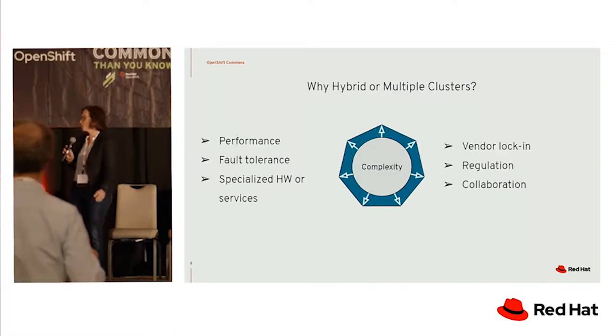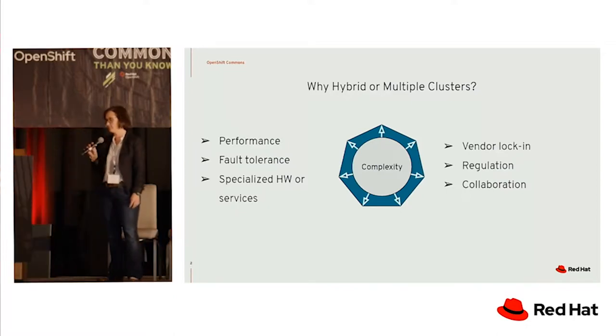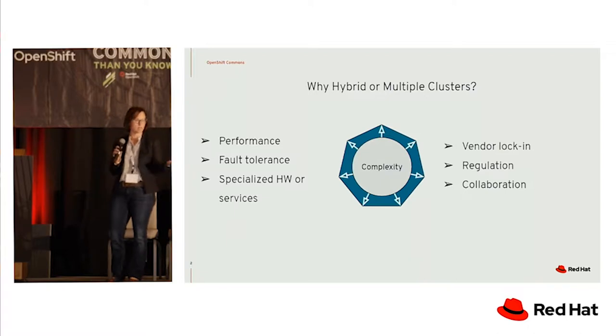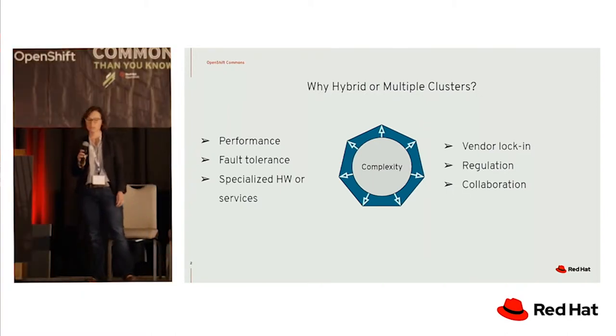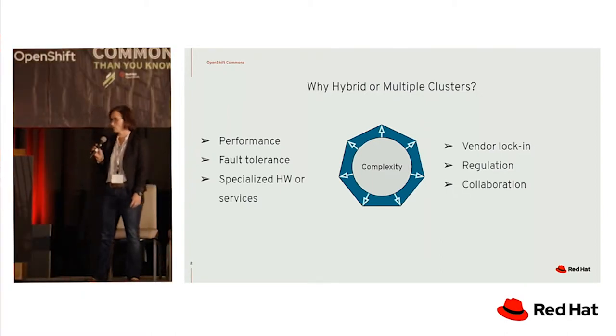So why would you want a hybrid type of setup or even multiple clusters? Especially in terms of AI and ML, you might have performance considerations where you want to run some of your workload on a very specific cloud. You need fault tolerance, you want to back it up between different zones, and maybe you need some specialized hardware to run some of your workloads.